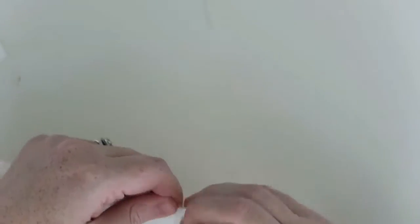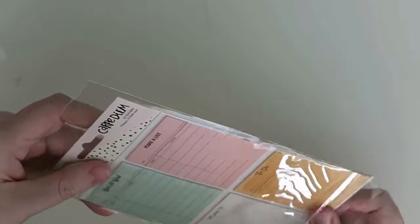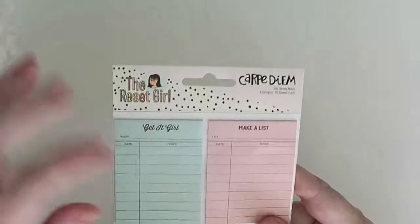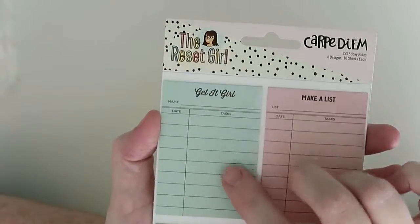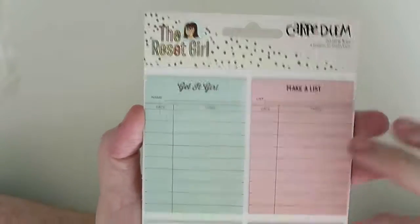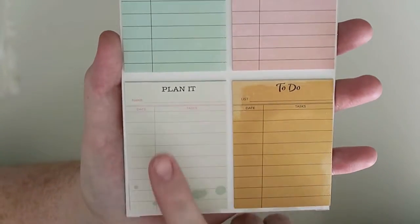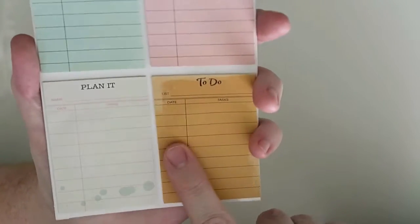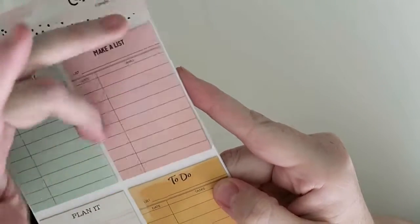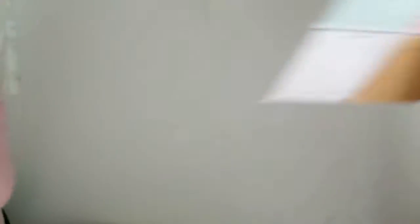Then the next thing I got from the Reset Girl range are two sticky notes, which I absolutely love. You get four designs and in each there are 10 sheets. So you get one that says 'get it girl' — with name, date, tasks, make a list, date and tasks. Then you have one that says 'planet' — same again, name, date and tasks, and the to-do list. These are not just plain post-it notes; they are sticky on the top but not on the bottom, so that would be great for my planner.